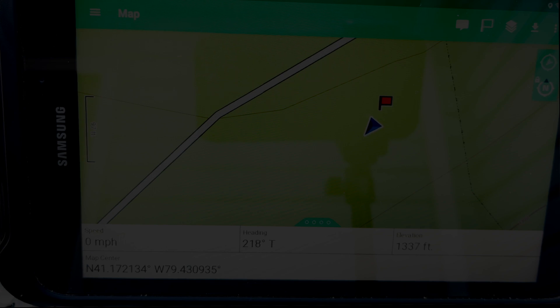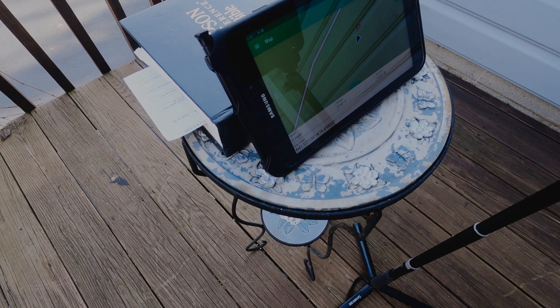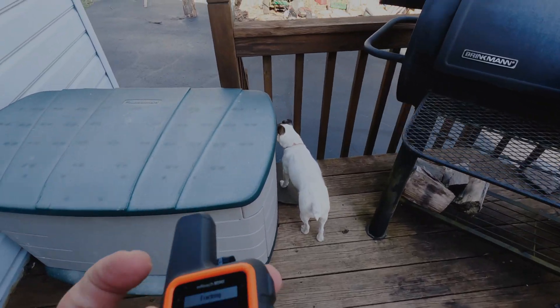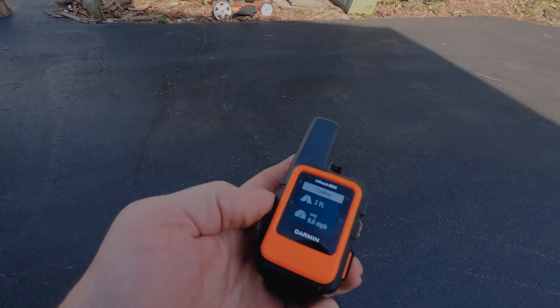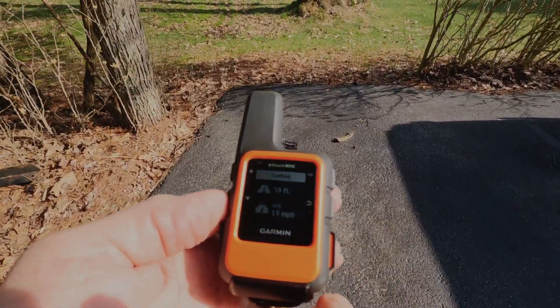I've hit tracking and we've got the message that the Garmin has started tracking. We'll start walking around and see how things change. As long as I stay within Bluetooth range, the Mini updates the tablet and creates a route.